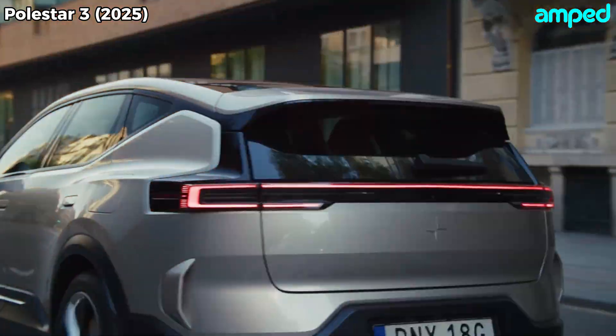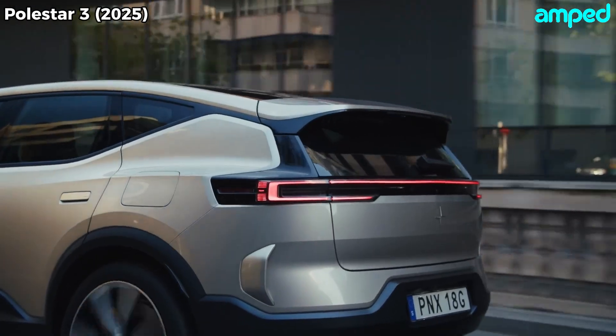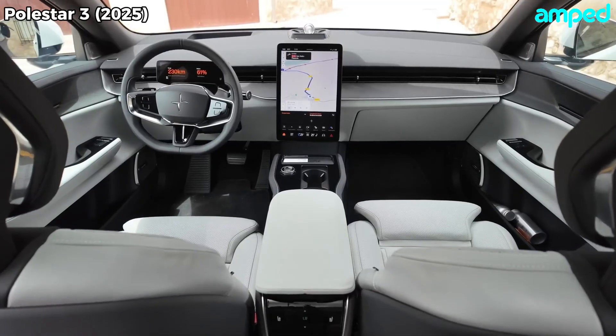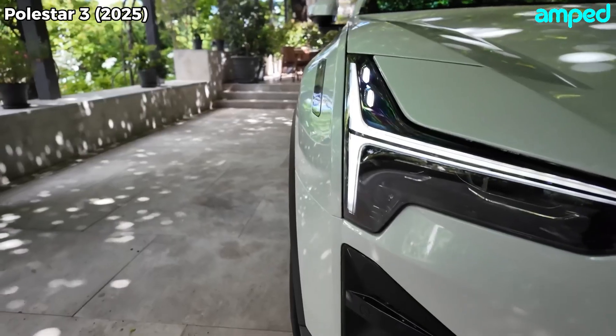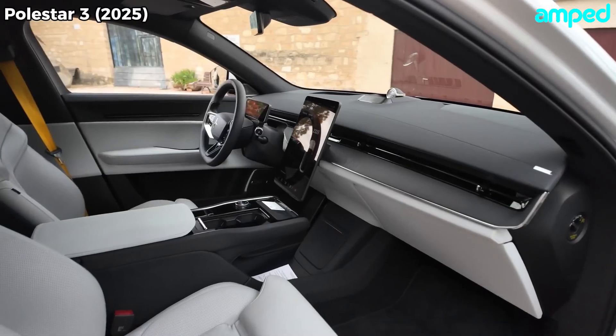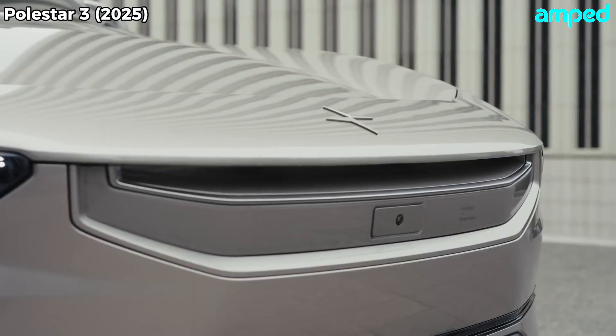So will you be the one behind the wheel carving through canyon roads or gliding silently down the freeway? Let us know in the comments, and if this electric SUV got your heart racing, hit like and subscribe for more in-depth reviews of the latest rides. Welcome to the future of driving. Welcome to Polestar 3.